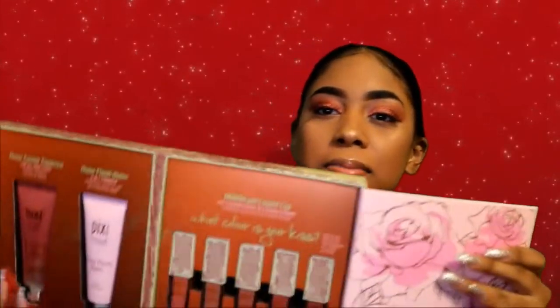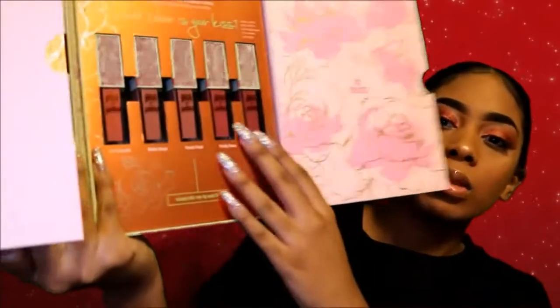Next up are the Matte Glass Liquid Lips. These are kind of like lip glosses but they're matte and liquid — I guess you could call them lipsticks. They come in all these shades and I'll do some swatches on my hands. I'm going to try to get this open.